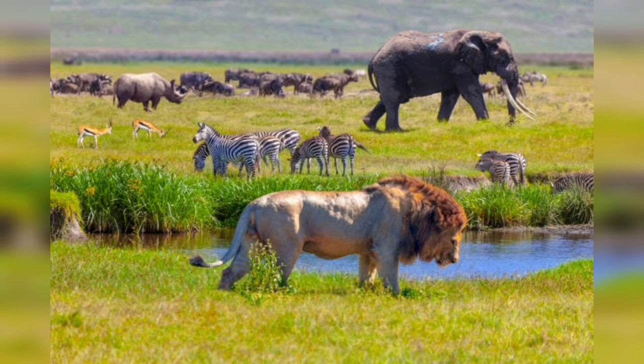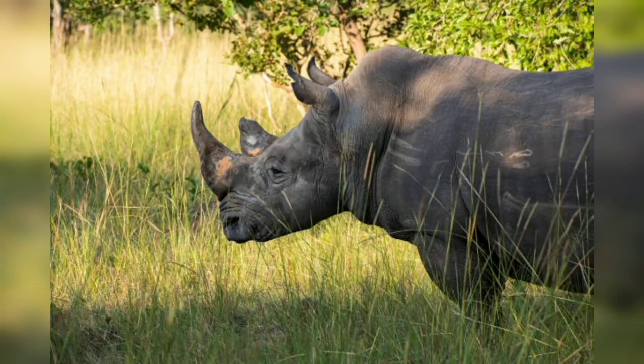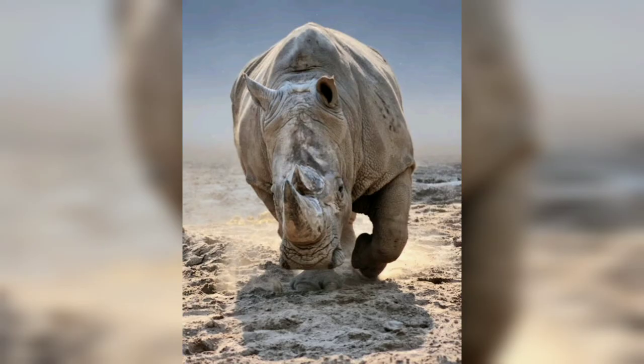Part Three covers conservation challenges and the threats rhinos face. Numerous threats have led to a significant decline in their population. Poaching remains one of the most pressing issues, driven by the demand for rhino horns in traditional medicine and the illegal wildlife trade. Habitat loss and fragmentation due to human activities such as agricultural expansion and urbanization further exacerbate the challenges faced by these magnificent creatures. We will delve into the factors contributing to the decline of rhinos and the consequences of losing them for our planet.